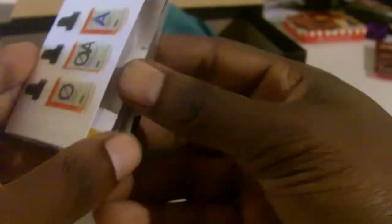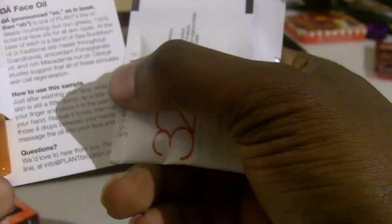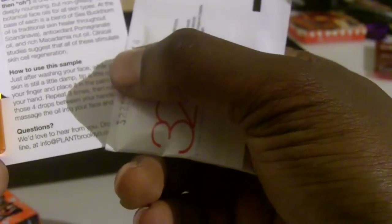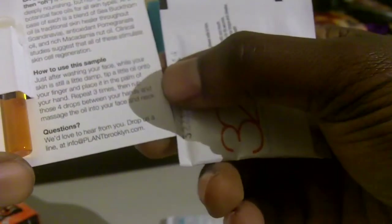Sign up for Birchbox — there's a link right under my video. Oh, there's something else — I almost missed it. These are a bunch of samples. Right here we have face oil: it's from the Of Plants line of deeply nourishing, non-greasy, 100% botanical face oils for all skin types. The base of each blend is sea buckthorn oil, a traditional skin healer throughout Scandinavia, with antioxidant pomegranate and rich macadamia nut oil. Just after washing your face while your skin is a little damp, tap a few drops into the palm of your hands and massage the oil onto your face and neck.